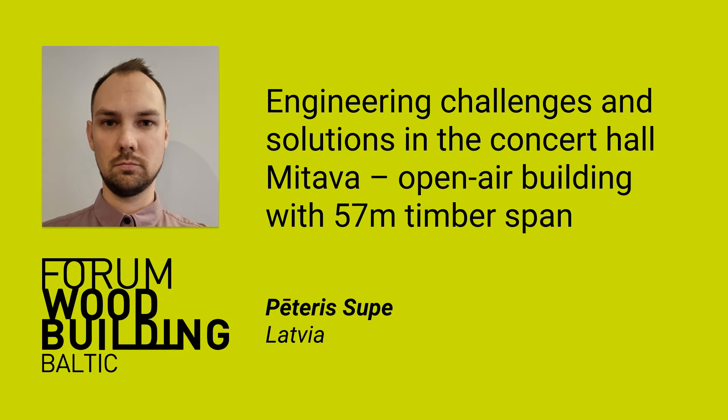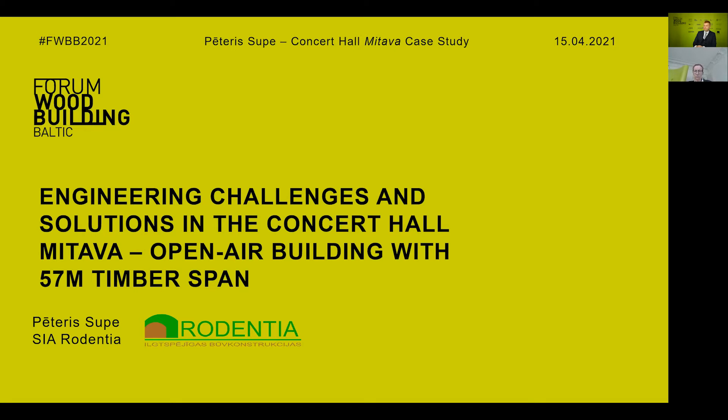Hello everyone, my name is Petr Supe and I am a structural engineer from company Rodentia that specializes in timber structure engineering. It's a pleasure to present our project here today and I will tell you about an interesting and challenging project that we designed: Open Air Concert Hall Meadow.